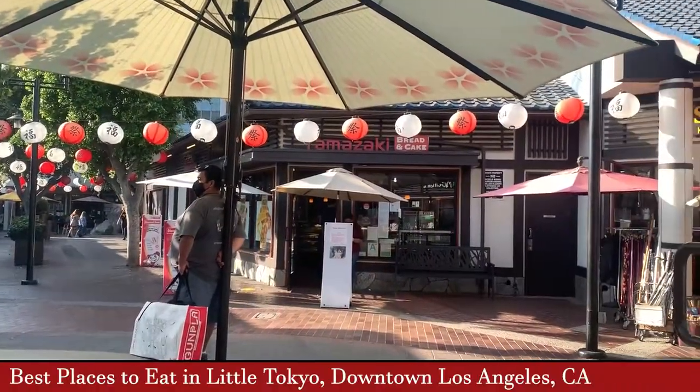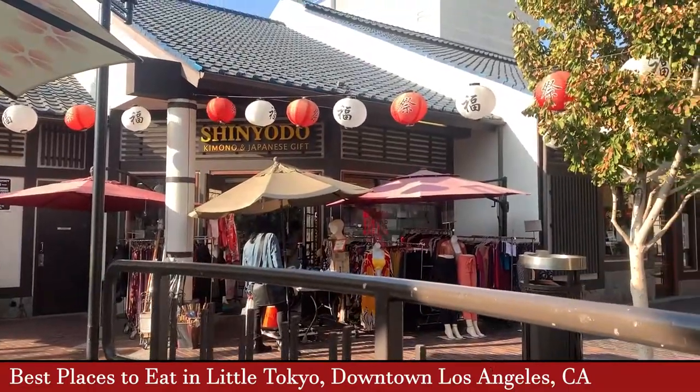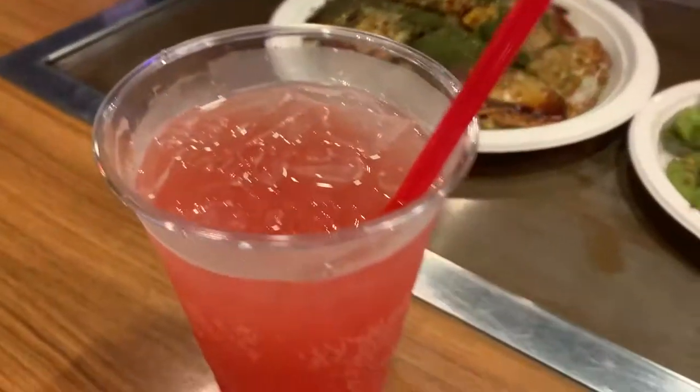Hey everybody, Arn here, and I want to show you some of our favorite places that we went to when we spent a short vacation in the Little Tokyo area of downtown L.A.